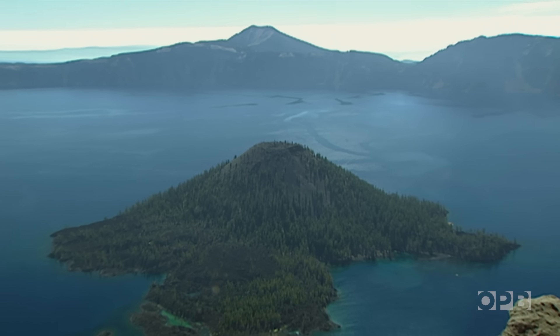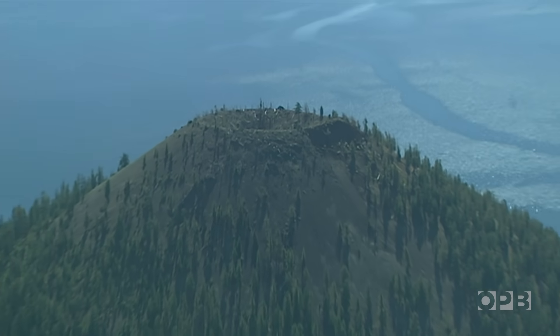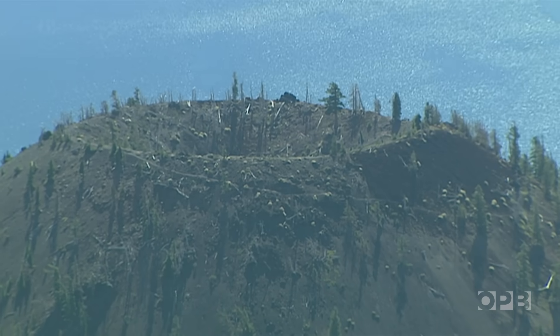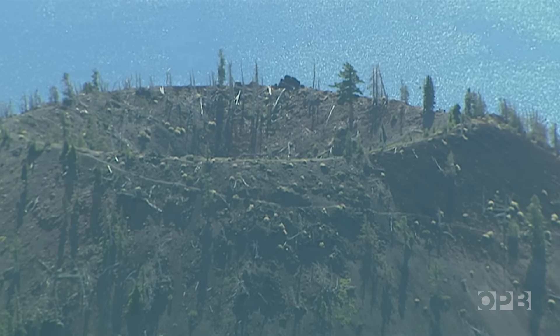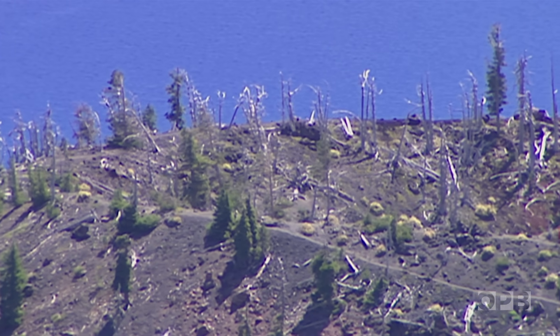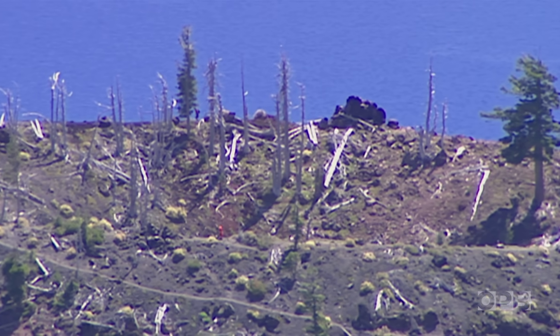Out in the middle of Crater Lake, Wizard Island offers a window on the future. The trees on top were killed by mistletoe — it was a natural, local outbreak. Blister rust is different. This fungus never lets up. Michael imagines a worst-case scenario in which all of Crater Lake's whitebark pines look like this in only 50 years.